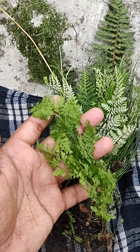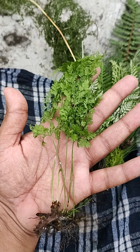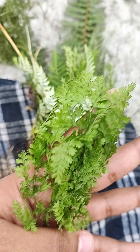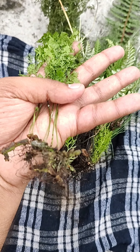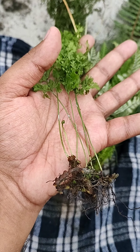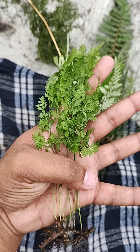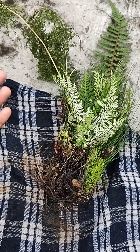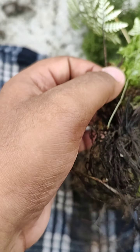This is the first one — it's a coriander-sort of hint in its appearance. It has nice roots and there's a baby leaf there too. Sorry for the audio in the background — that's the first fern.